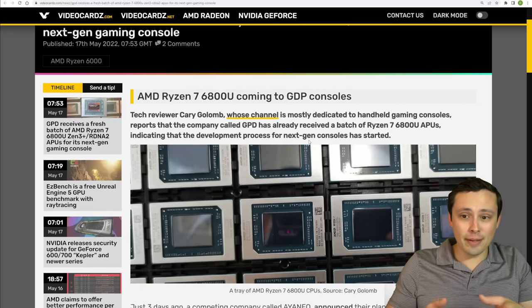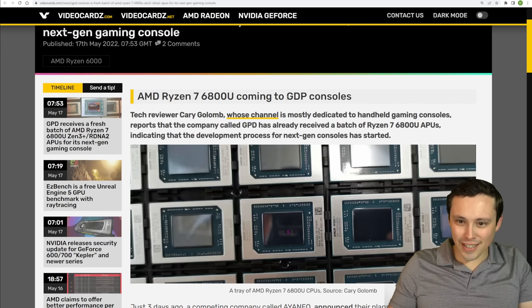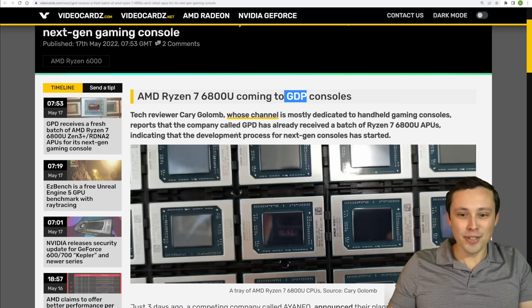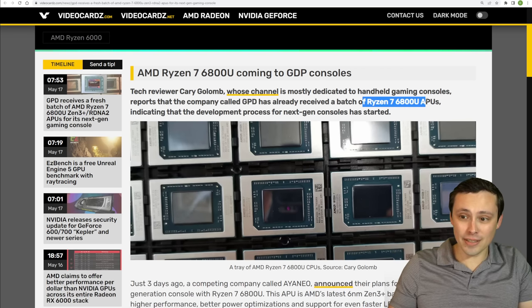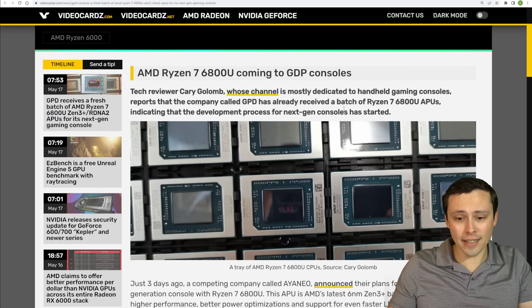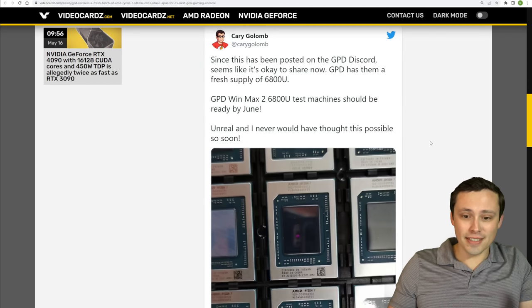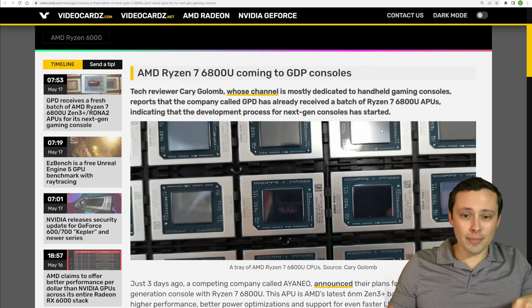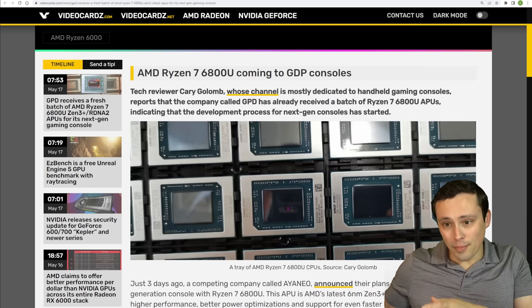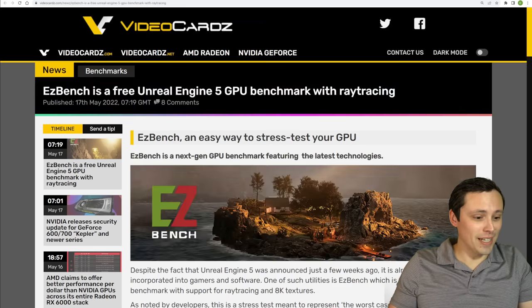On the note of handheld gaming PC consoles and Steam Deck competitors, GPD have their batch of Ryzen 7 6800U APUs. That is exciting because those are more powerful than what is in the Steam Deck. I think the most exciting thing about Steam Deck competitors will be when they launch higher-end models. Maybe you can also actually buy one, because with the Steam Deck, who knows when we can actually get our hands on one of those.